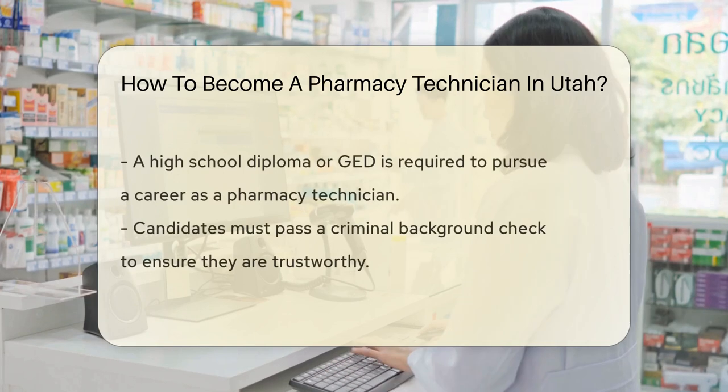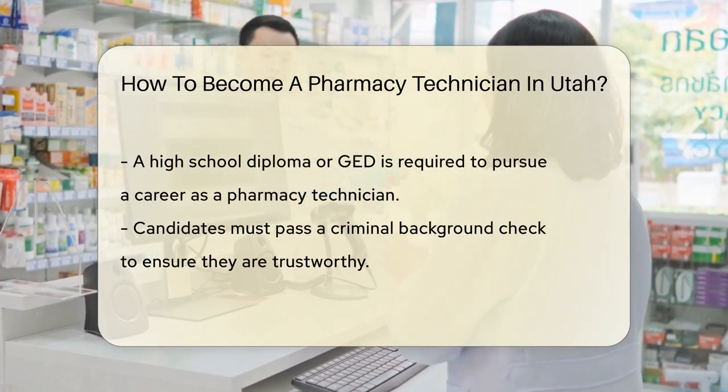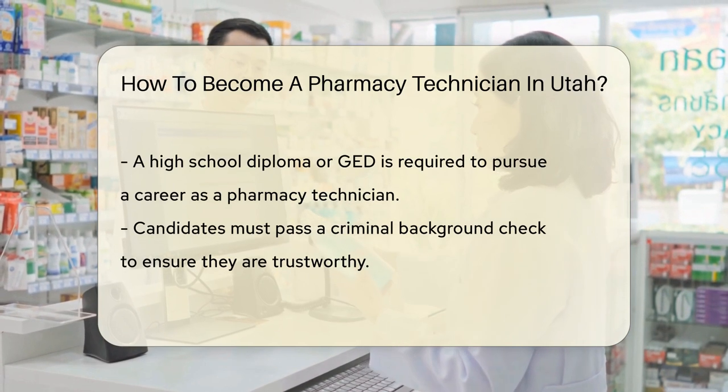You'll need to be at least 18 years old — it's like being able to vote, but for a career that can help improve health. A high school diploma, or GED, is your academic skeleton key. It unlocks the door to a world of prescriptions and patient care.